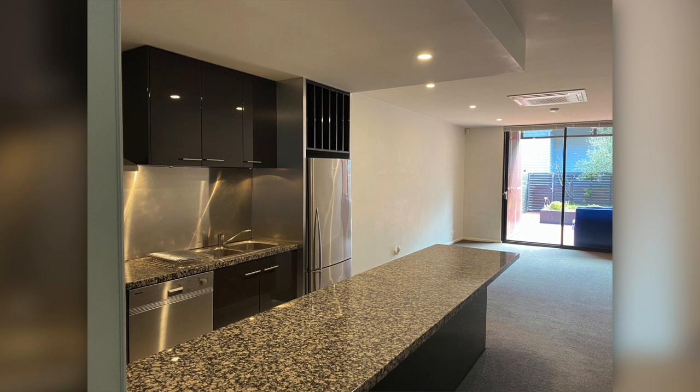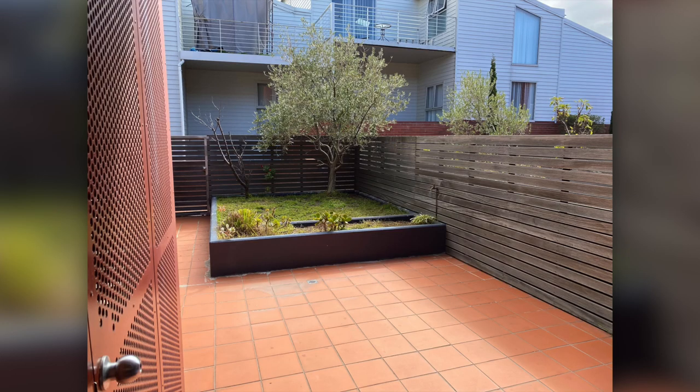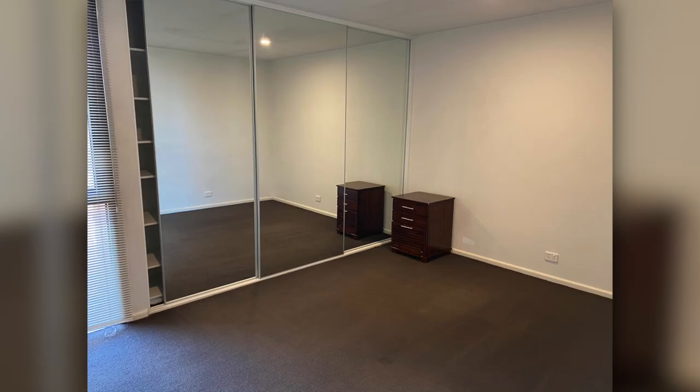Then we move on to the sleek modern kitchen which has modern appliances and does come with a fridge and a dishwasher.